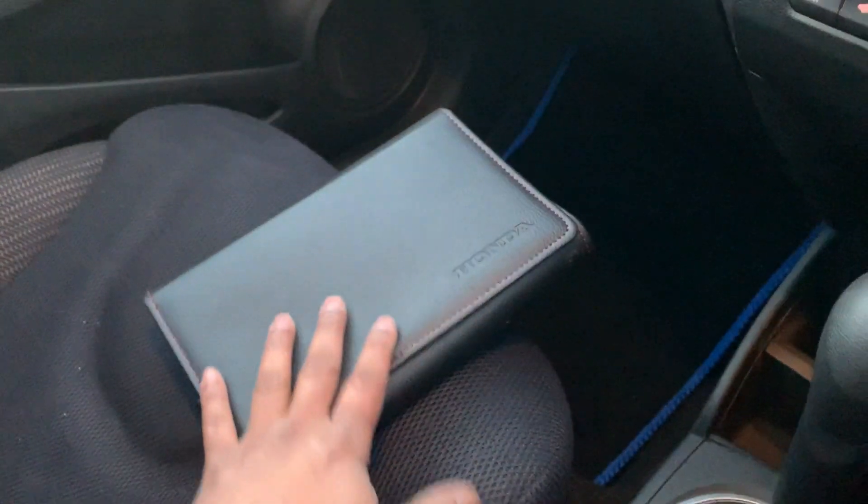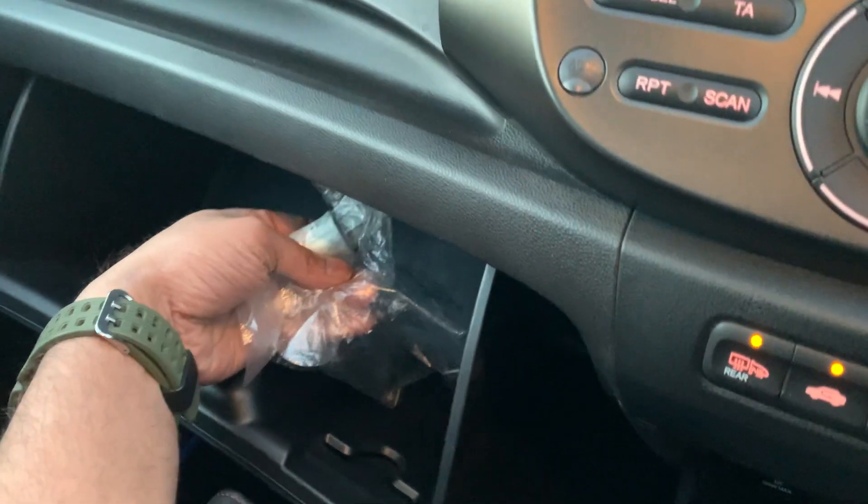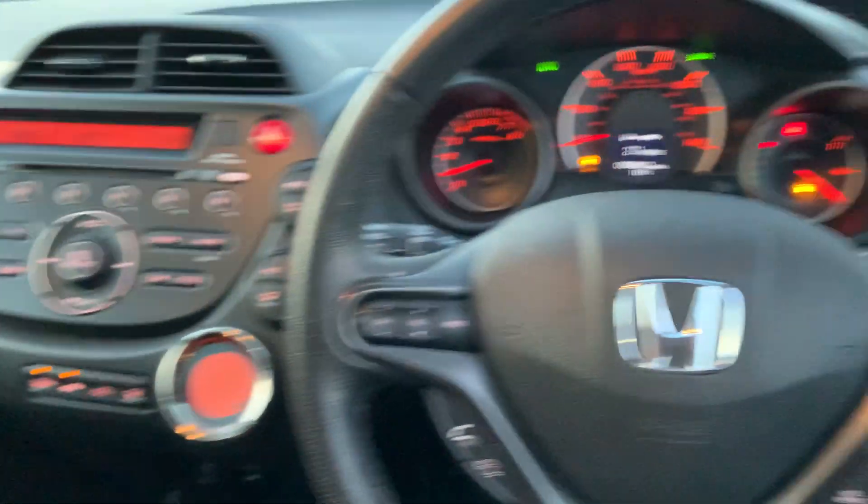Full service history from Honda main dealer, codes for your radio and stuff. Lots of storage and locking wheel nuts right there for you. If you have any more queries or concerns, you know where to go — take care, bye for now.